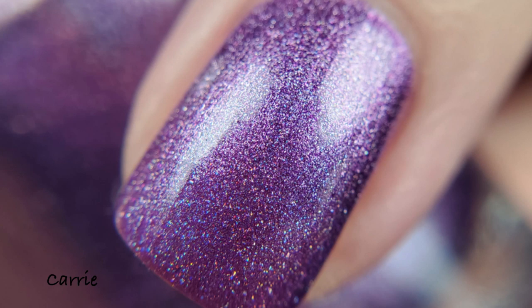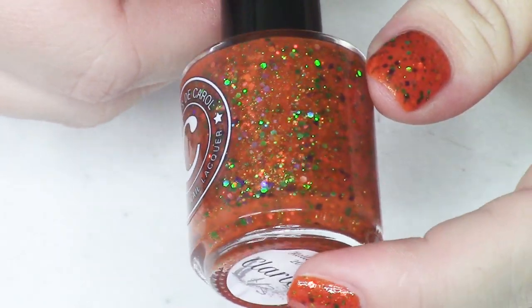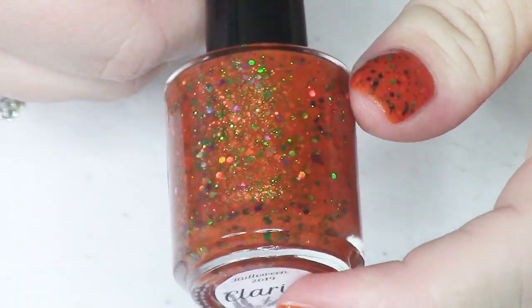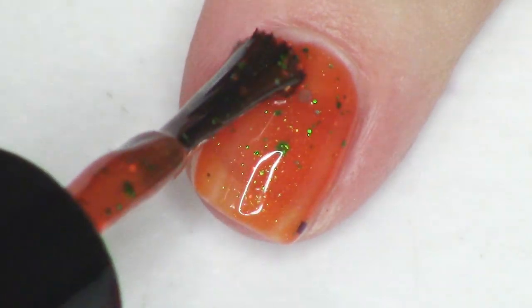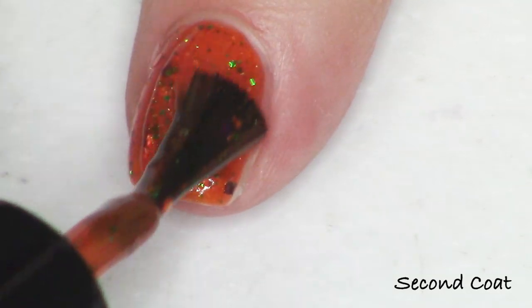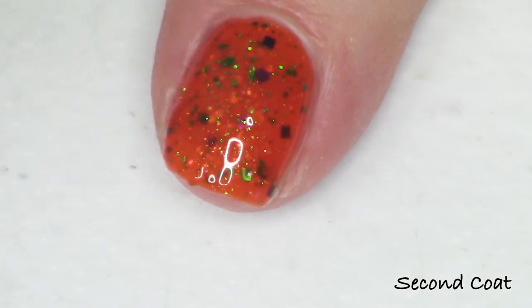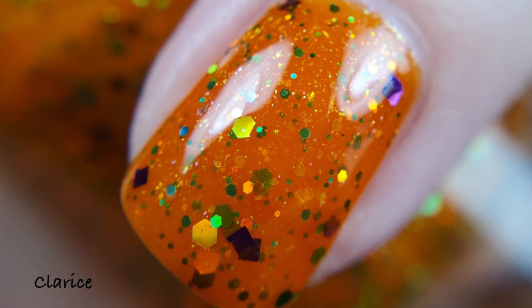The next polish in the collection is the orange — phenomenal. It has this gorgeous bright saturated orange shade with all of the Halloween colors thrown in. It's called Clarice, from Silence of the Lambs — the only one in this group I've actually seen. Clarice is described as an orange crelly with green glitter, purple glitter, and iridescent flakes. You're getting so much green, orange, and purple flashing on the nail, and it's densely packed with glitter. It has a gorgeous shimmer as well. Two coats and it gets totally opaque — fantastic for a jelly polish because it's so packed with components.